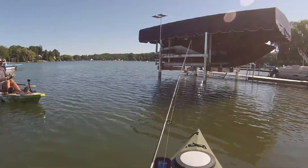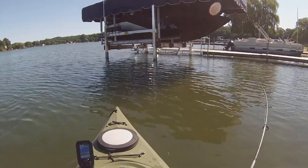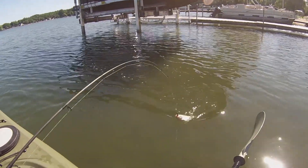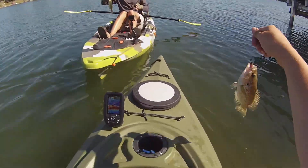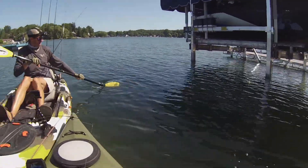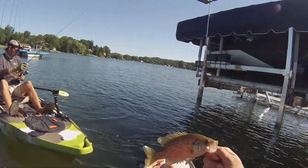That one feels pretty decent. There we go — doubles! Double side deck. Rock bass guy, but that's a pretty good one honestly. Of course, Ethan gets a largemouth, I get a rock bass. That might actually have been about the same size fish. We'll let him go.